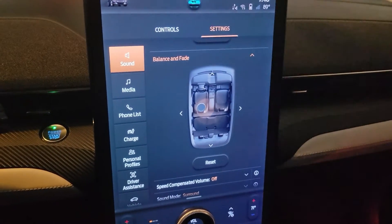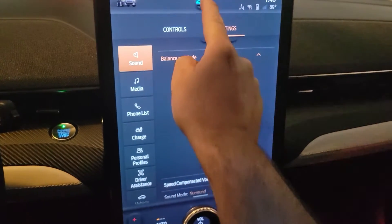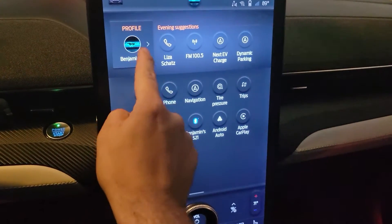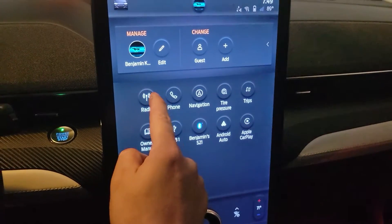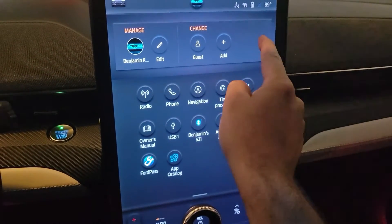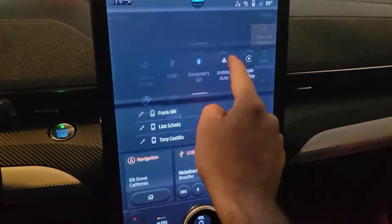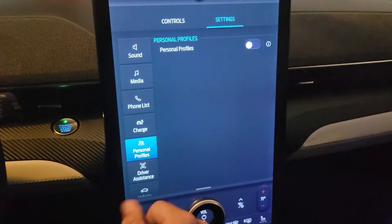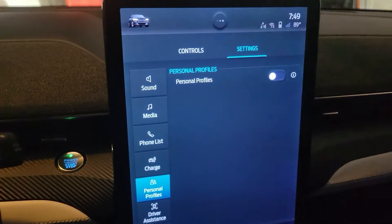The option you have is to go to the profile — make sure you press the profile icon here — then go to edit and turn off the personal profiles. Right now there's no profile active.